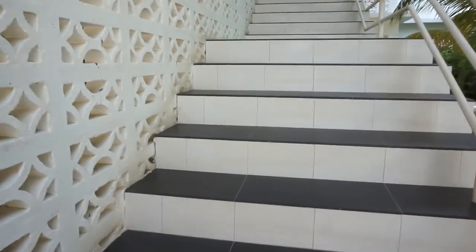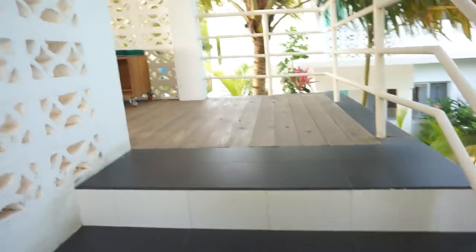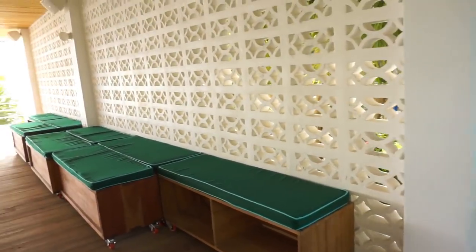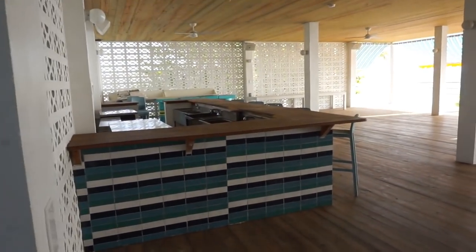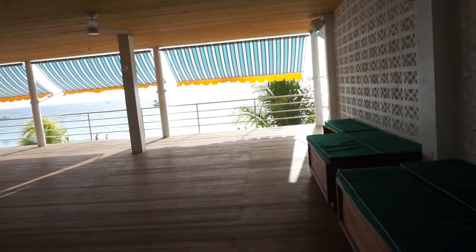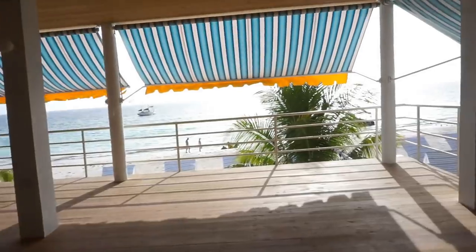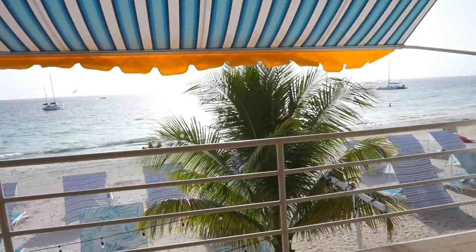I'm not exactly sure what this leads up to, so I want to go up these stairs and see what's happening. Okay, so this looks like it's an upstairs space for parties and events. I think I've seen on their page that they have weddings here too — and this would be perfect. They have a bar area, add some little decorations, and then everything is just open overlooking the beach.